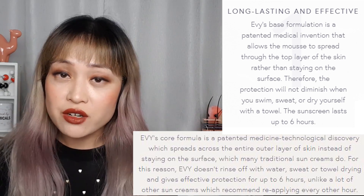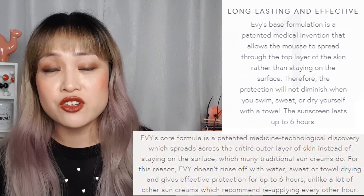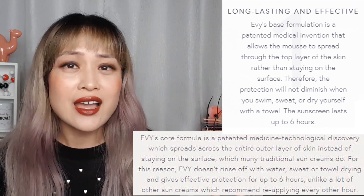Their claims have actually been on my radar for a while because they're really amazing claims — they really solve some issues that we have with sunscreens. And it would be amazing if they were true, and based on the data I've looked at, I think it could actually be true. I bet some of you never thought I would actually say that.